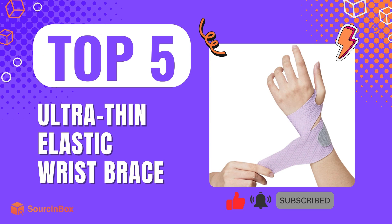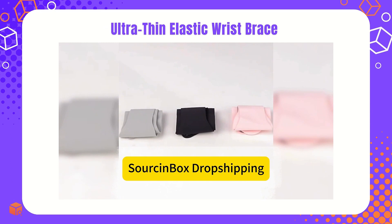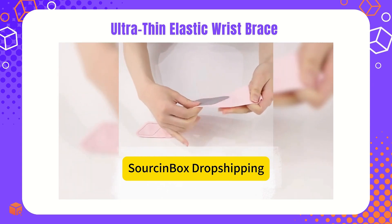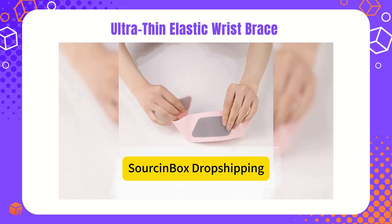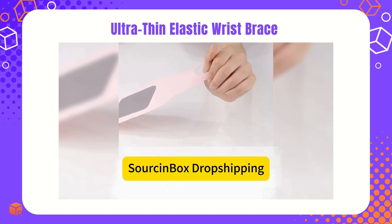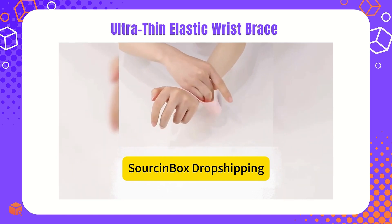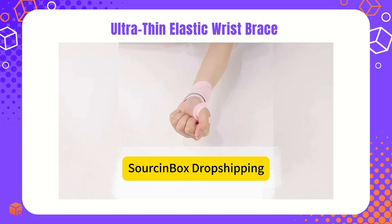The last one is the Ultra-Thin Elastic Wrist Brace. This product offers superior comfort and flexibility, perfect for daily wear and long-term use. It's discreet, and its seamless fit under clothing provides essential support, making it popular among athletes, office workers, and those recovering from injuries. With high market demand, this is a product you don't want to miss. Stock it up for your dropshipping store with Source Inbox now.